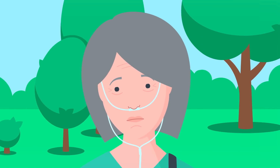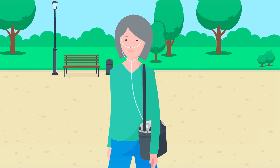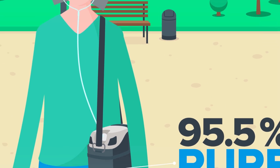They need quality oxygen delivered on the go so they can keep taking walks in the park. Precision Medical's oxygen concentrators deliver 95.5% pure oxygen, and it's impossible to be any better.